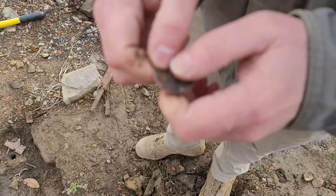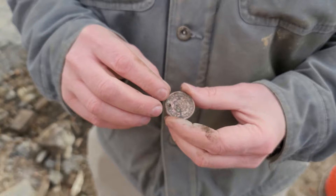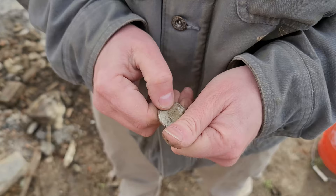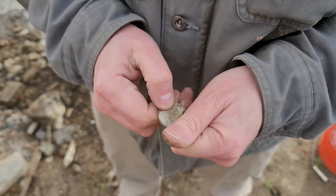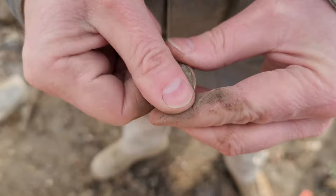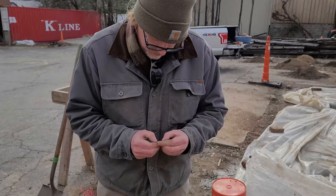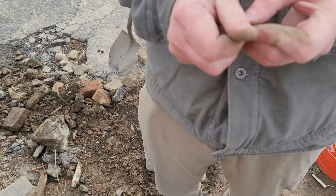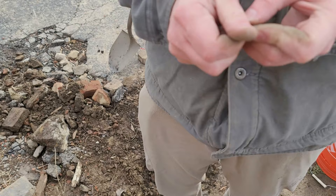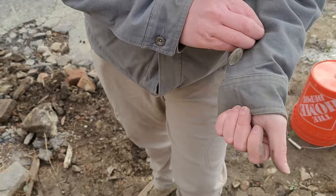Look at how nicely that's cleaning up! It's a one cent — a large cent. The other side where the date is looks a bit rough. There's Liberty, so we know what it is. Turn it this way — you can start seeing it come through. I think it's a matron head design. They punched the hole right almost where the date is. But there's a date coming through — I can see a three.